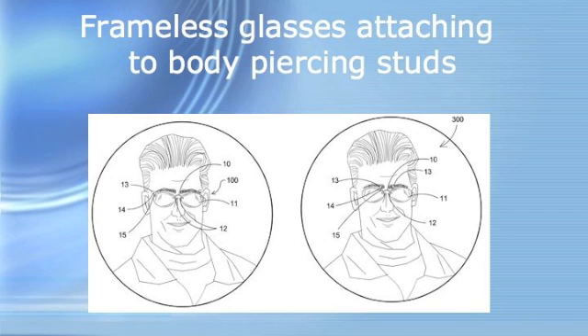The patent I'll be discussing today is called 'Frameless Glasses Attaching to Piercing Studs.' This is US patent 6557994. The inventor is John Rose from Susanville, California. This patent was filed in 2002 and published in 2003.